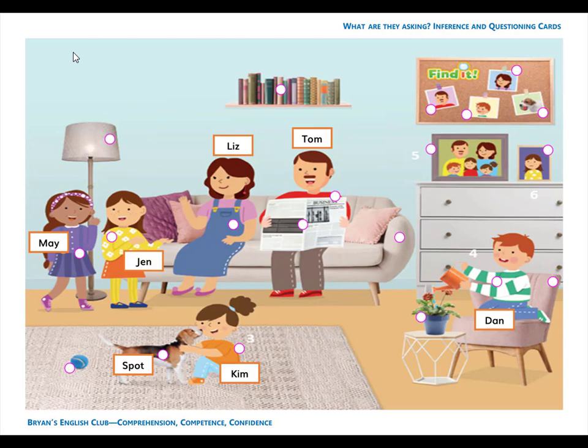Number 2. He is a man. He is dad. Dad's name is Tom. T-O-M. Tom.